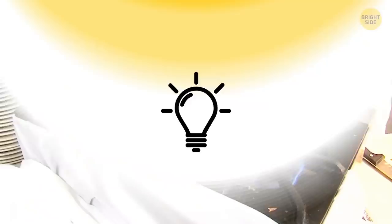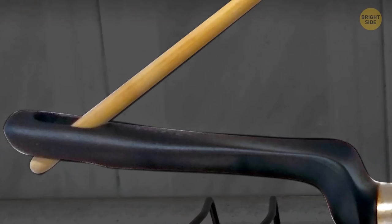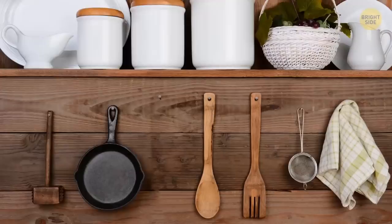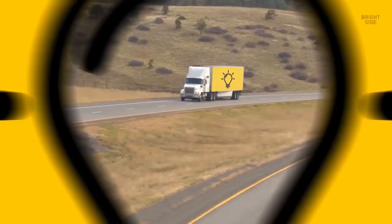Your frying pan also has a handy hole in the handle to hold your stirring spoon, so you won't get sauce all over the counter or stove. You can also hang the pan on the wall to save space. The hole in one end of a ruler is also for hanging it on the wall — not just for spinning it around on your pencil, though that's fun too.